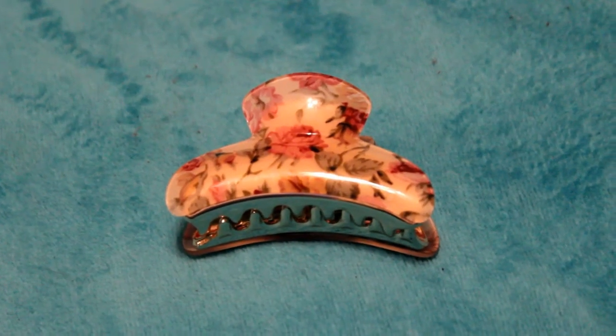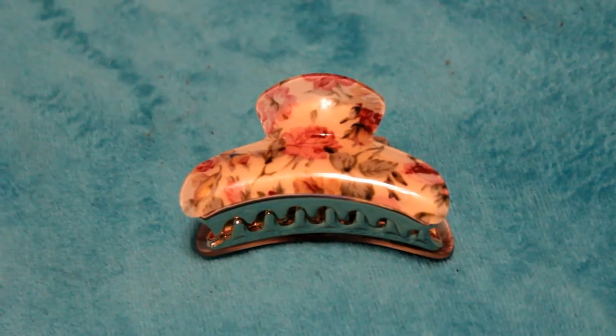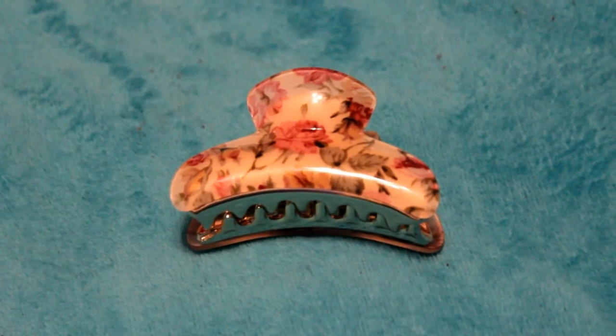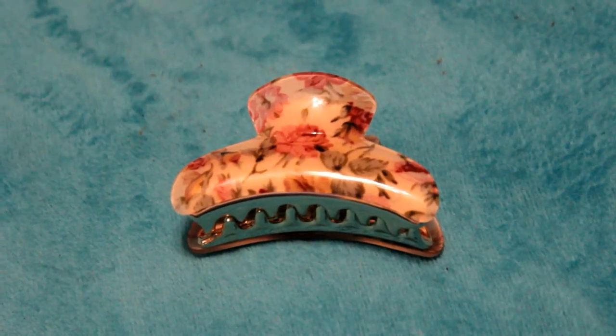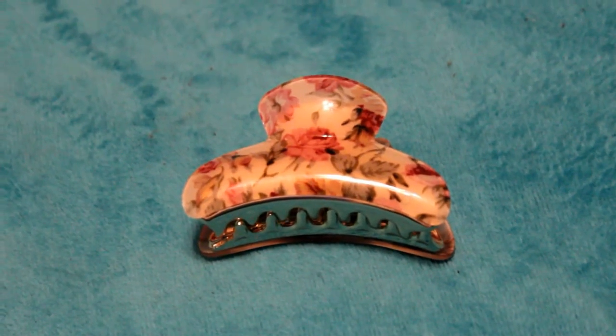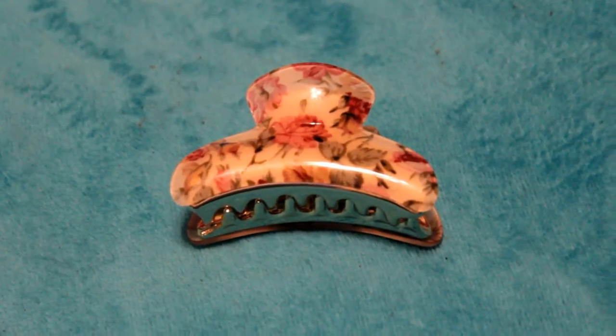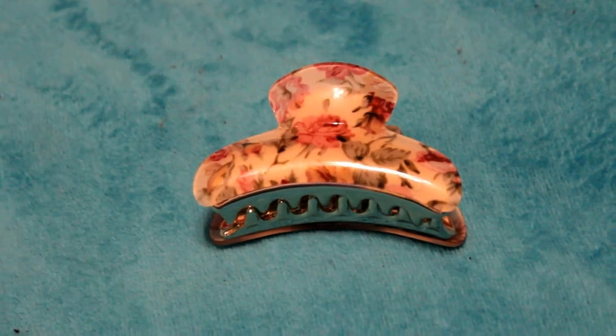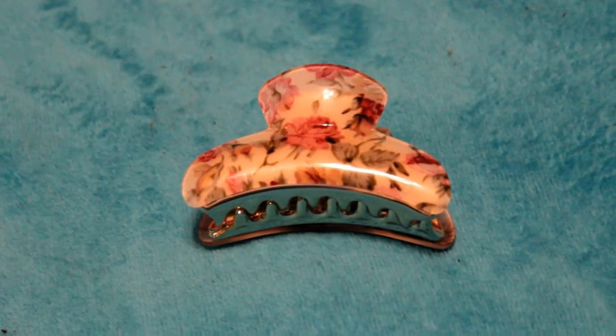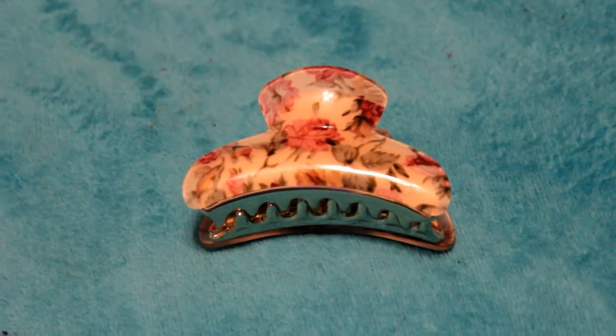This is a hair clip that I recently purchased because my hair is getting super duper long. I like to throw it up in a clip whenever I'm in drag or if I'm just hot or working around the house. It's the perfect length and size for my still kind of short hair, and it's just really cute and pretty.